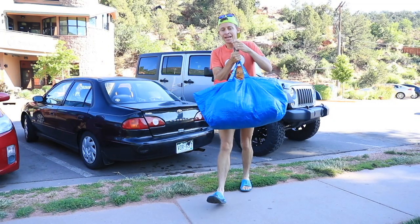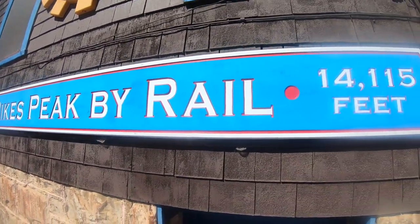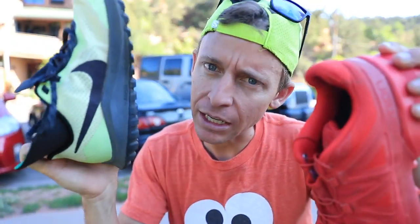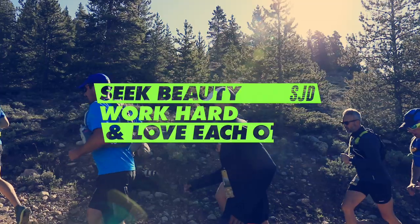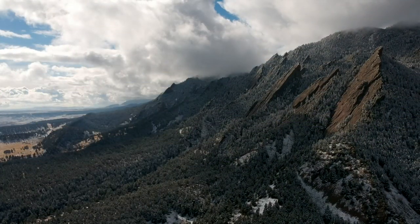All right everyone, here we go at the base of Pikes Peak, a 14,000-foot mountain in Colorado. I was a little torn between the Salomon Speedcross 5 or the Nike Pegasus 36 Trail — we're going Peg 36 Trail today. I am fascinated to see how this shoe does going up a 14,000-foot mountain. Let's go.